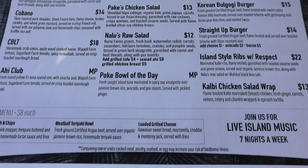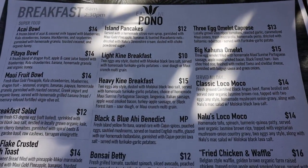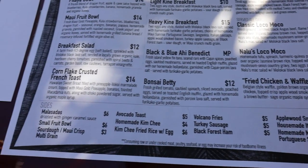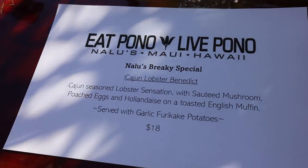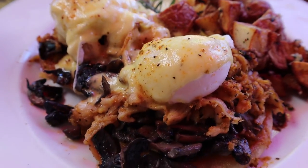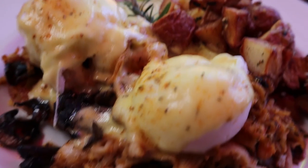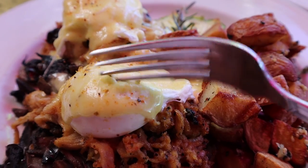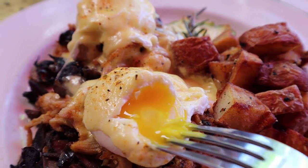This is their lunch menu. There's a variety of options if you can slow down. And breakfast options here. What we have is the breakfast special, which we decided to get — the Cajun Lobster Benedict. And look at that, it looks beautiful, gorgeous. We have the runny yolks, garlic furikake potatoes, and lobster eggs benedict.